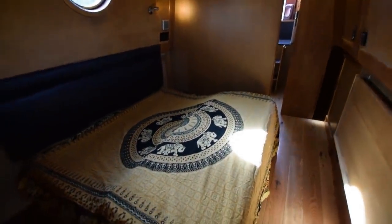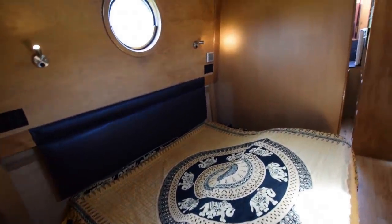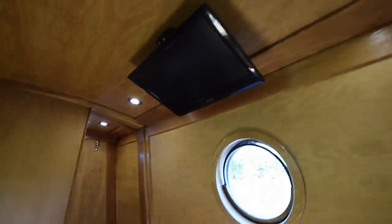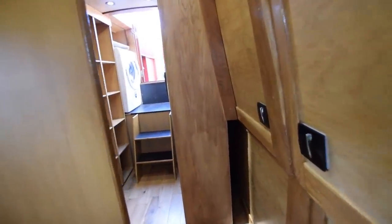A sliding door takes you through into the main bedroom. The bed is a cross bed, four foot six wide, and extends very easily to six foot four inches. There's a TV and DVD combo ceiling-mounted over the bed that just drops down — I'll show you the bed extending in a minute.